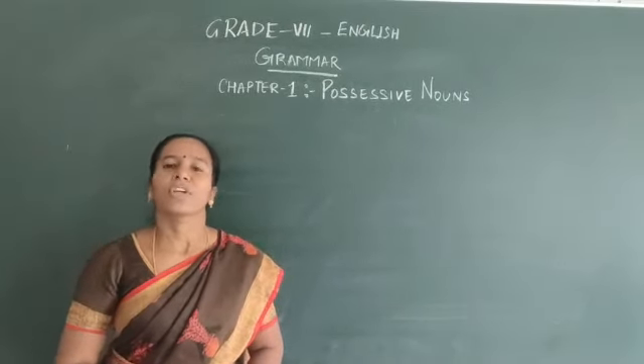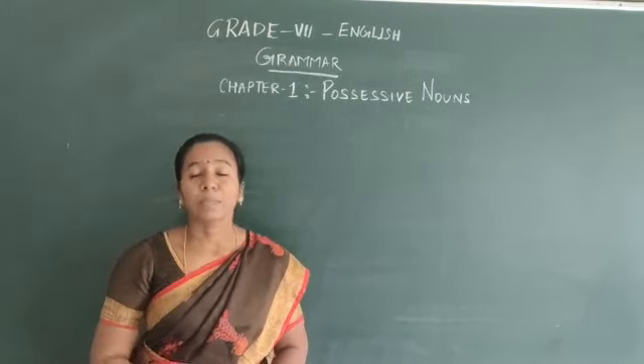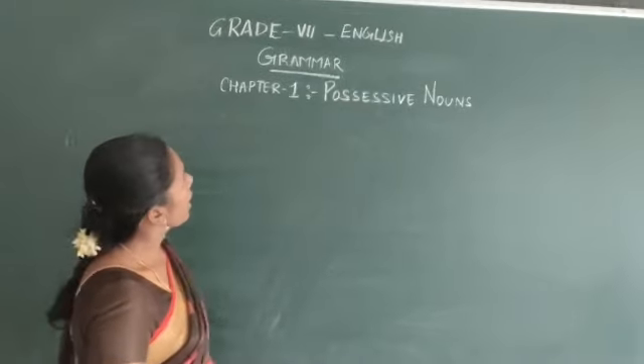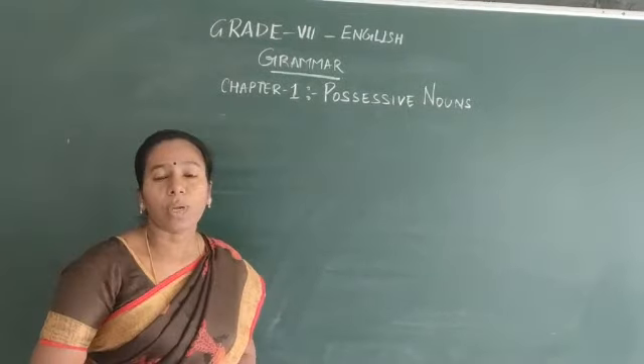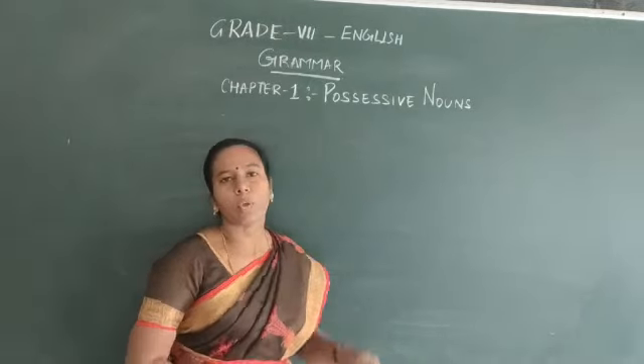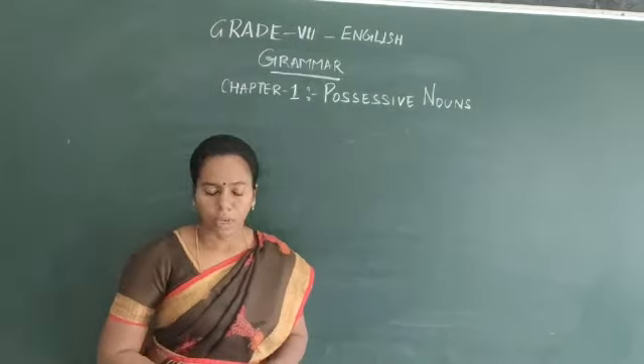Good morning kids, welcome to your English class. I am Mrs. Mufusarima and I will be taking your English class. Today for grade 7, we are going to look into chapter 1, specifically the sub-part on possessive nouns.